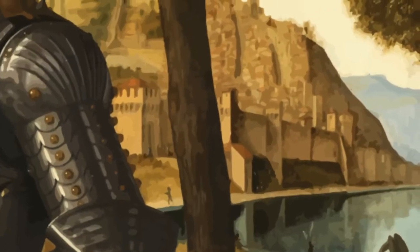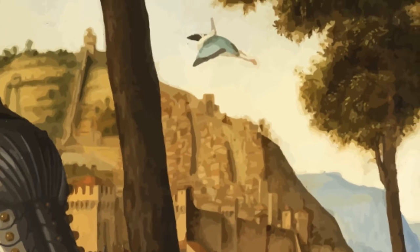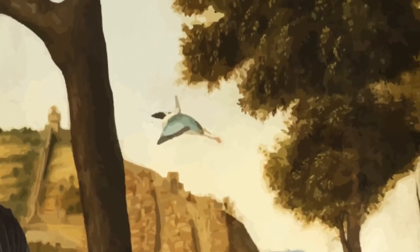Another hypothesis suggests that the knight was in fact Francesco Maria della Rovere, third duke of the Italian city of Urbino.